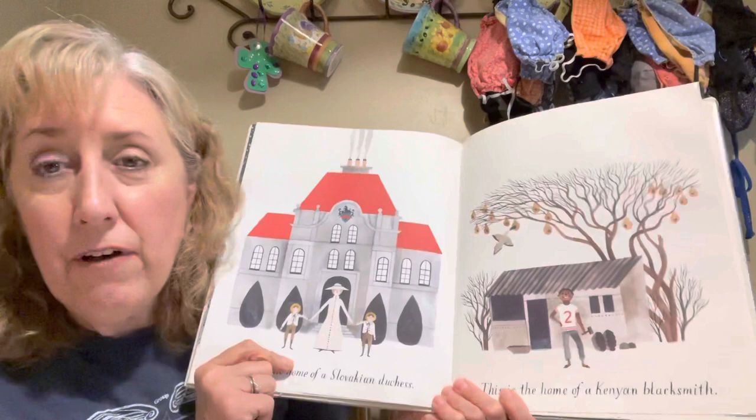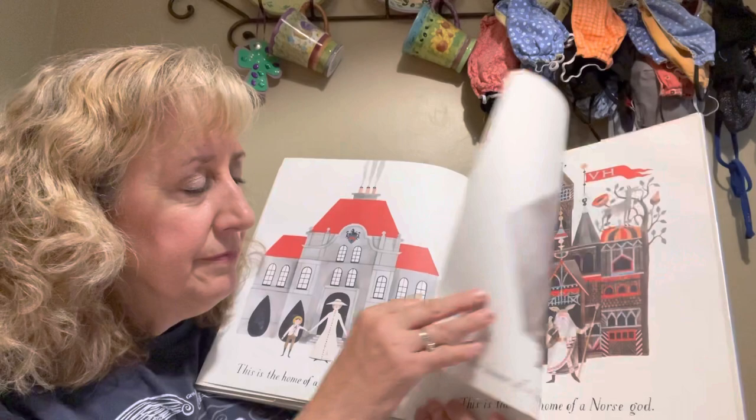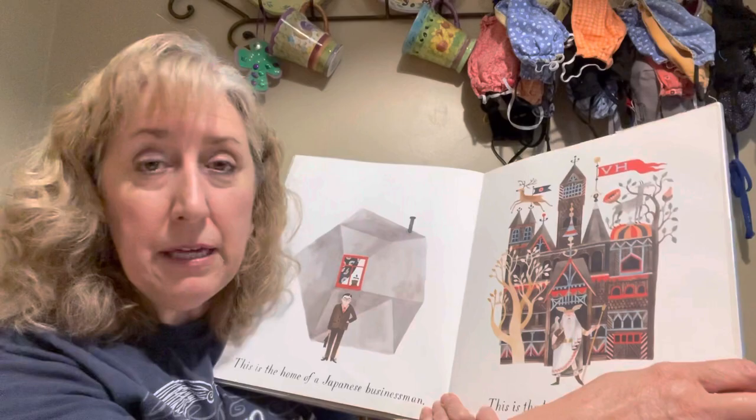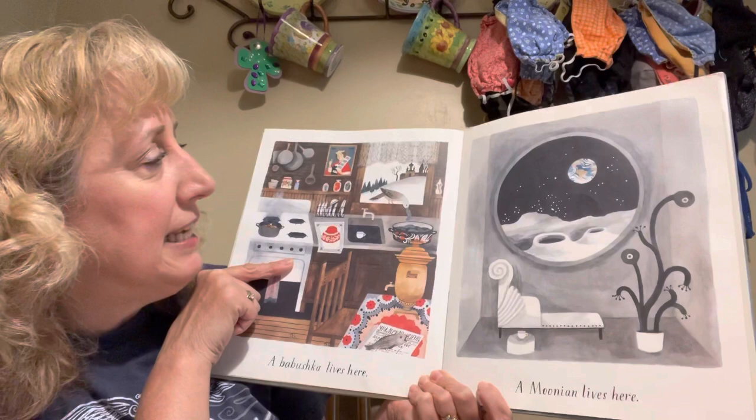This is the home of a Slovakian duchess — sort of like a princess. This is the home of a Kenyan blacksmith. This is the home of a Japanese businessman. Homes all over the world can look so different. This is the home of a Norse god — he looks like maybe he was somebody from a story used long ago to explain different things in nature.